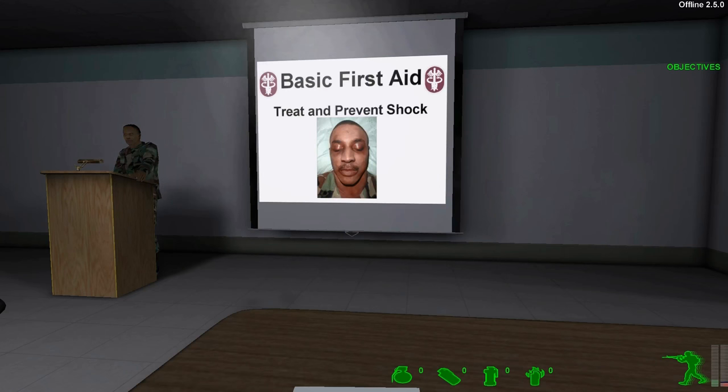Shock may be caused by severe injury or blood loss and disrupts the normal flow of blood through the body, leading to a collapse of body functions. If shock is not treated promptly and properly, death may result.